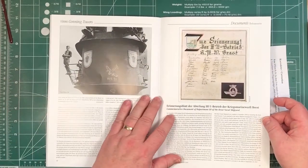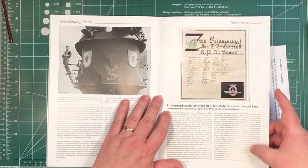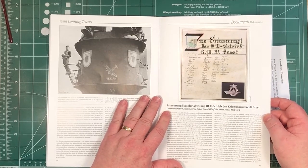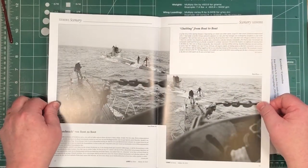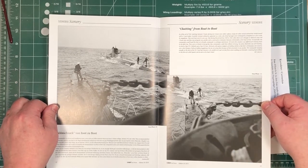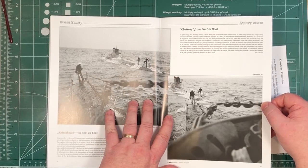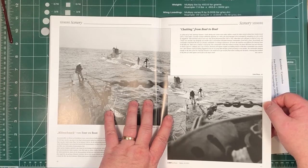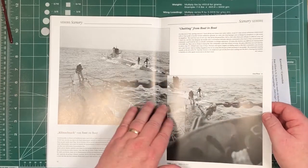There's an actual document here commemorating one of the departments of the Brest Naval Shipyard, and it explains a bit about the organisation of that shipyard and where the workers came from. For interested model builders — how about that for a diorama? Two U-boats literally right next to each other so the captains can shout at one another. Don't even need megaphones. Might be an interesting diorama.